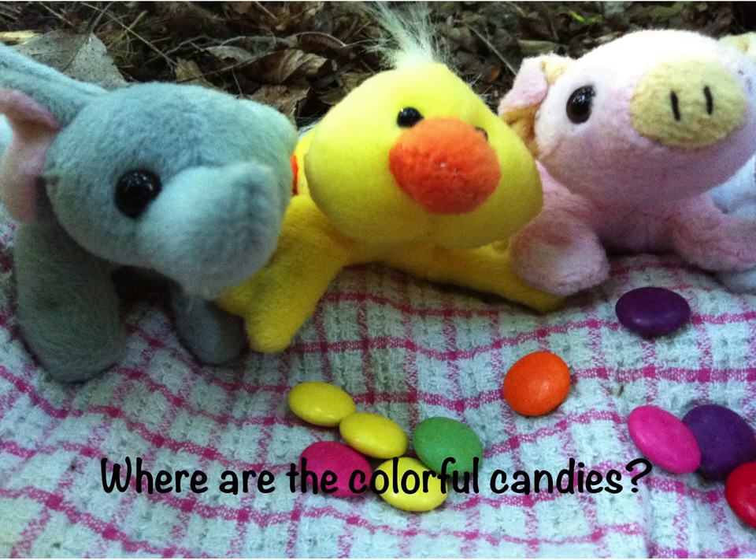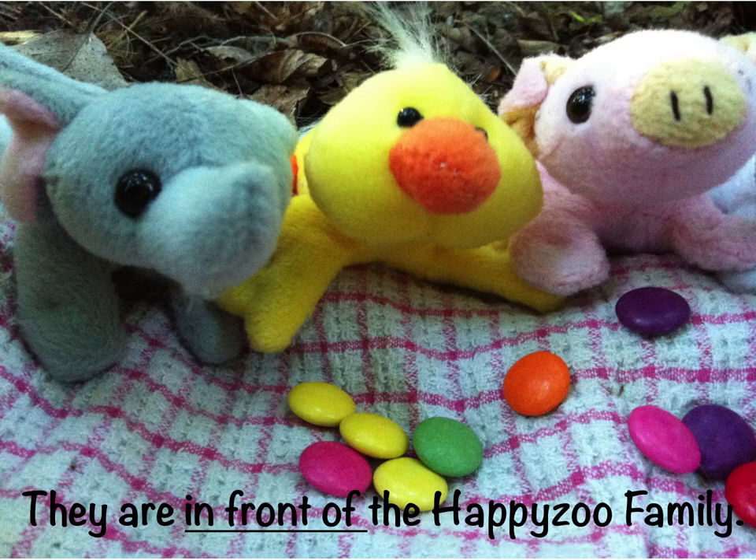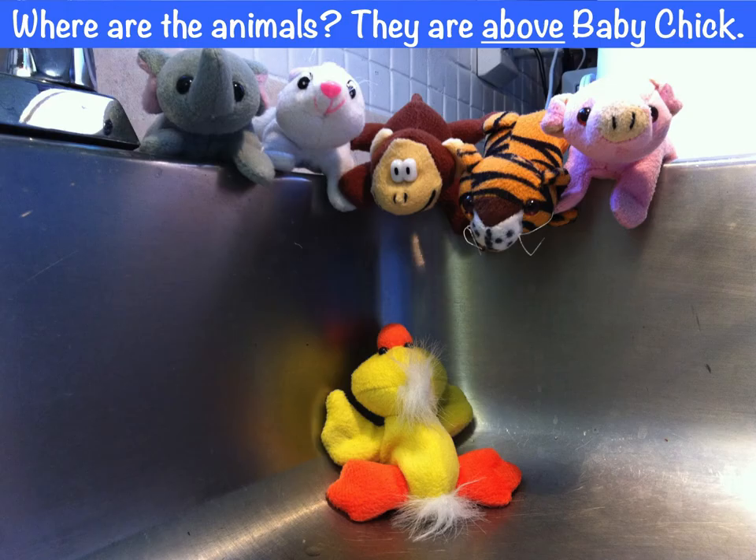Where are the colorful candies? They are in front of the Happy Zoo Family. Where are the animals? They are above baby chick.